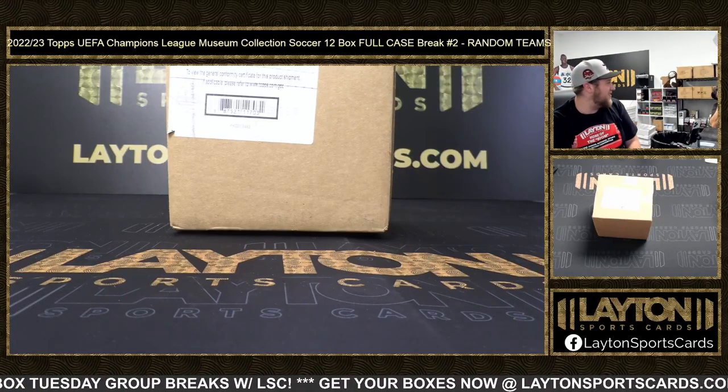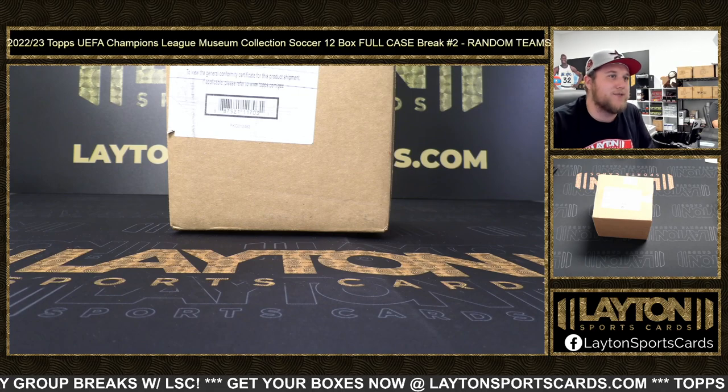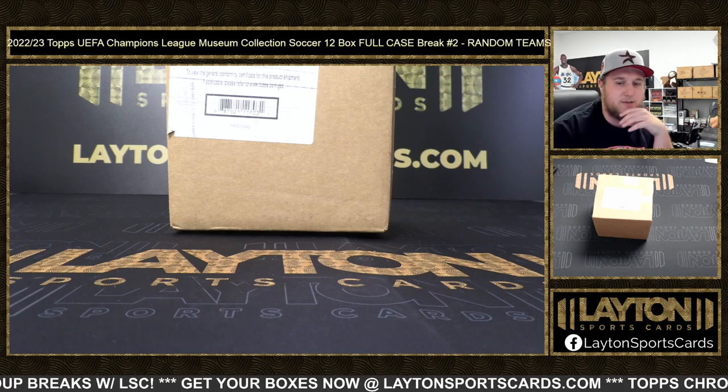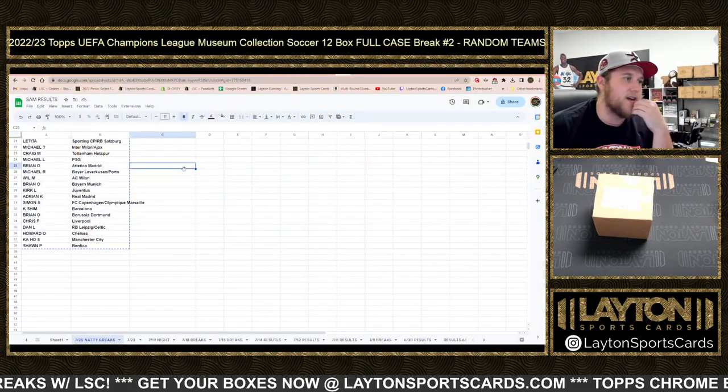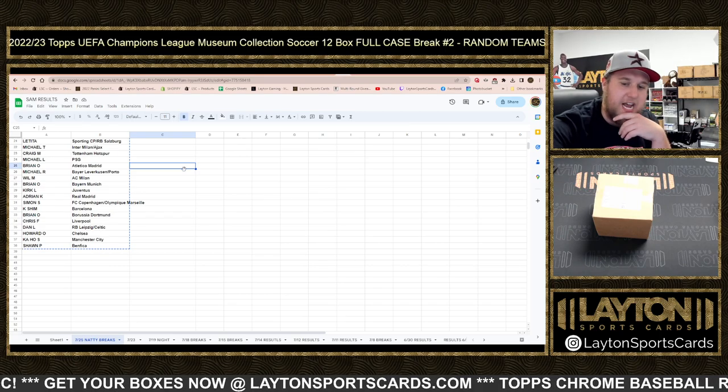What's going on everyone, Sam here at Lane Sports Cards ripping 2022-23 Topps UEFA Champions League Museum Collection Soccer - 12 box full case break number two, random team style. Check your random results on the website under the results tab, as well as the link in chat.